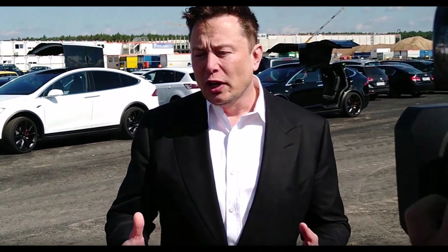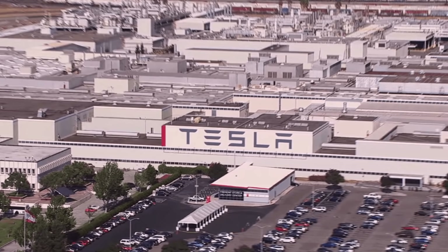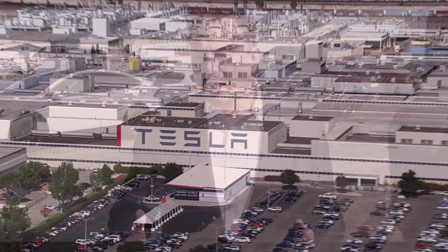Tesla released the function in its software update 2021.32.22. As per the update's release notes, Tesla's message reads: "You can now request early access to full self-driving beta pending eligibility. To get started, tap Controls, Autopilot, Request Full Self-Driving Beta, and follow the instructions."